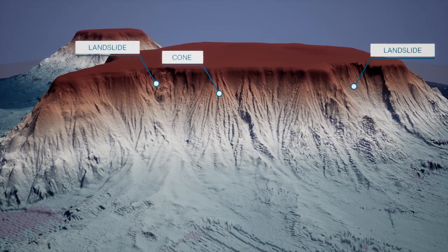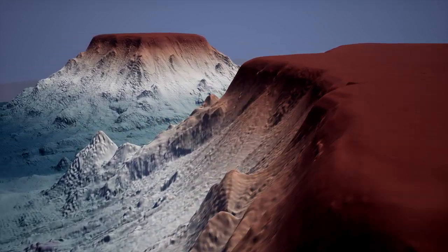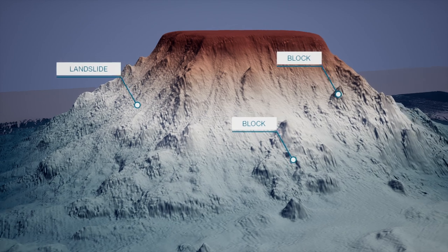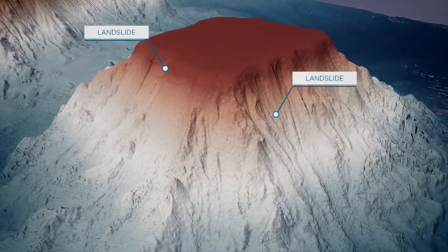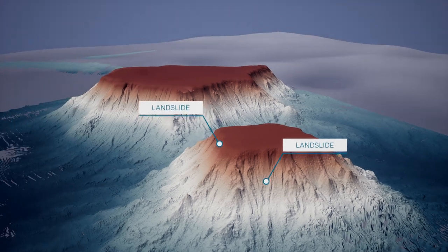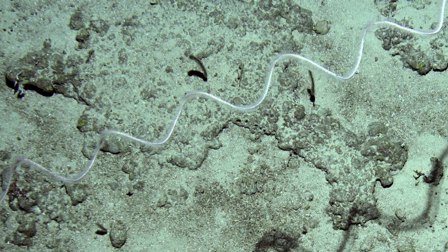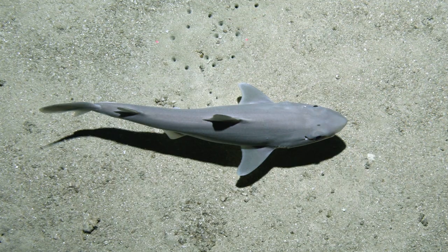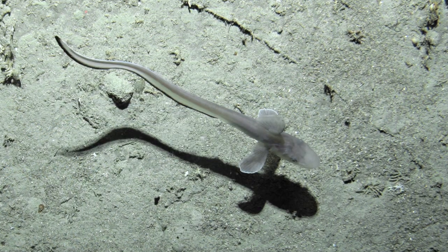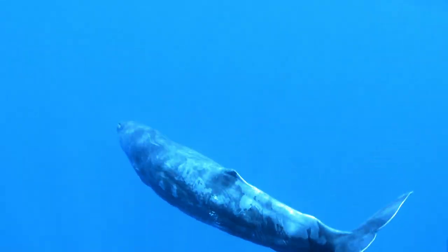The temperate east marine region is an area of national significance for a range of marine species, providing both a home to flourish and a passage for migration. Gifford Marine Park's hard substrate on the summit of the volcanoes makes these areas the perfect environment for sea whips, hydroids and crinoids, as well as a seasonal refuge for a range of marine life, including sperm whales, beaked whales, sharks and small fish.